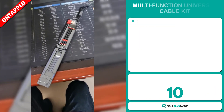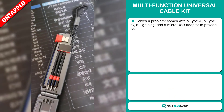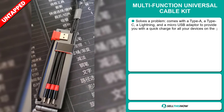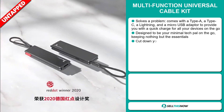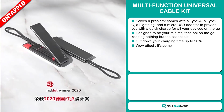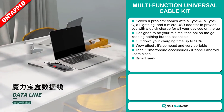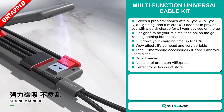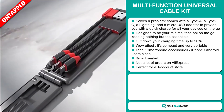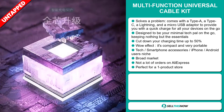Our next product is the Multifunction Universal Cable Kit. Now this is a definite problem solver. It comes with a Type A, Type C, a Lightning, and a Micro USB adapter to provide you with a quick charge for all your devices on the go. It's designed to be your minimal tech pal on the go, keeping nothing but the essentials. And it will cut down your charging time by 50%. It definitely has that wow effect. It's compact and very portable.